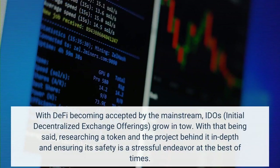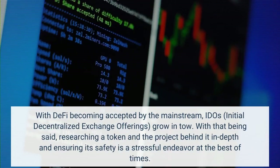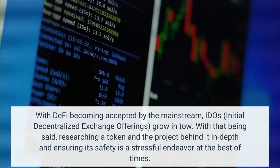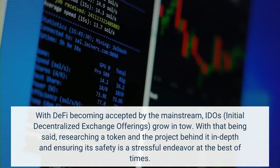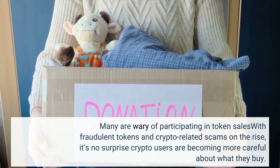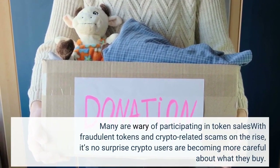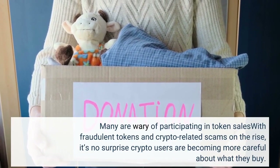With DeFi becoming accepted by the mainstream, EDO's initial decentralized exchange offerings grow in tow. With that being said, researching a token and the project behind it in-depth and ensuring its safety is a stressful endeavor at the best of times. Many are wary of participating in token sales, with fraudulent tokens and crypto-related scams on the rise — it's no surprise crypto users are becoming more careful about what they buy.